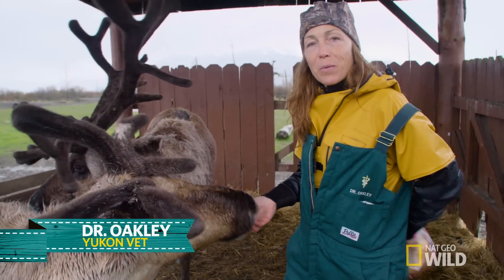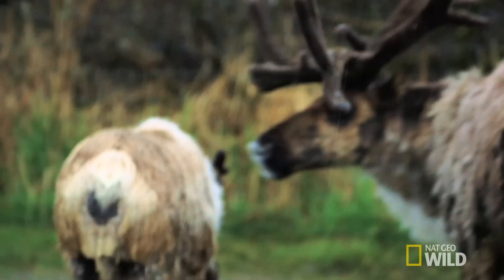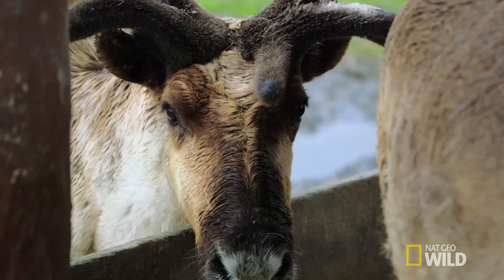Hi, I'm Dr. Oakley, and I'm here at the Alaska Wildlife Conservation Center in Gerdwood, Alaska, and I'm with a group of reindeer today.